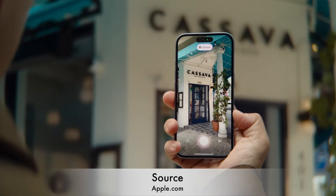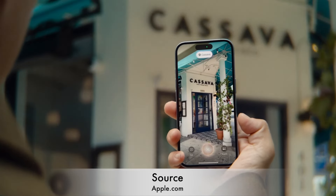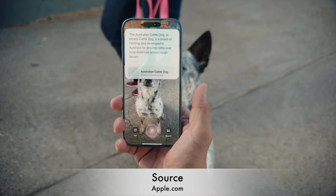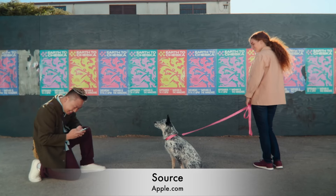iPhone 16 introduces the new camera control button, allowing you to capture stunning photos and adjust zoom with a simple touch gesture, making it easier than ever to get the perfect shot.